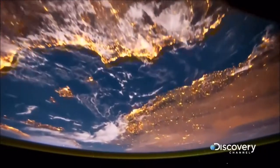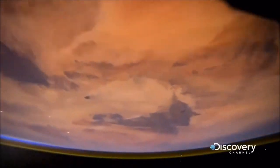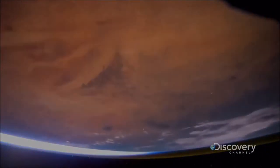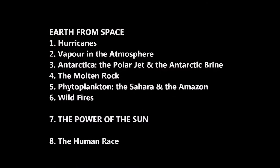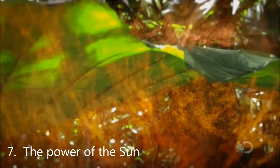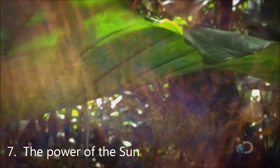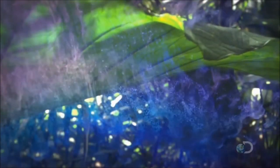As the Earth rotates over 24 hours, the planet responds to the extraordinary power of the sun. At dawn, plants and plankton begin to photosynthesize, using the light to make sugars and starches — the basis of the food chain.